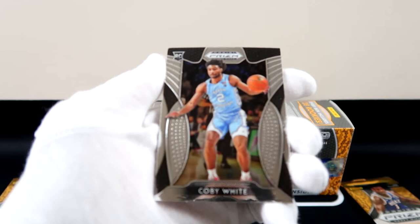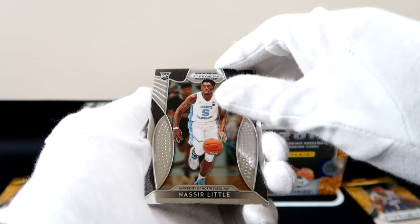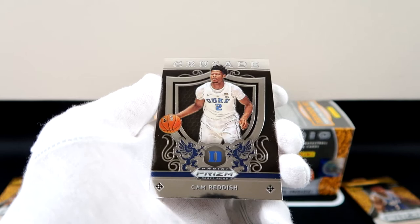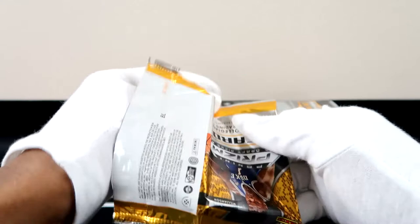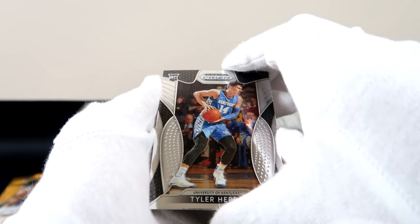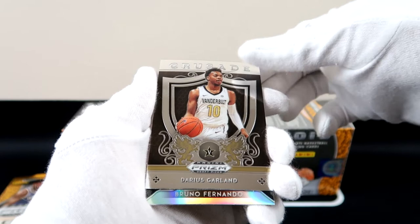Oh yeah, here we go — Coby White again, so we've got two Coby Whites. I like how they have different colored jerseys too. We've got a Nassir Little, Jordan Bone with the silver prism from Tennessee, and then we've got a Crusade Cam, looking pretty clean. Tyler Hero — finally pulled him up. Now we just need another Tyler Hero silver prism. Oh, something's back there — Darius Garland! Forgot he was at Vanderbilt at this time, we kind of were one off.